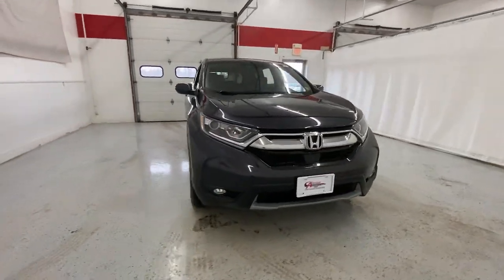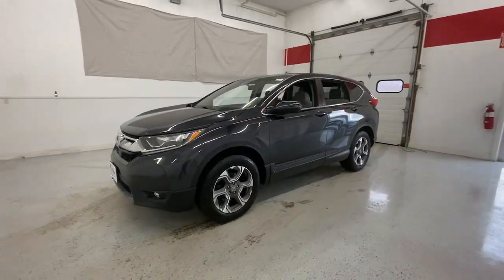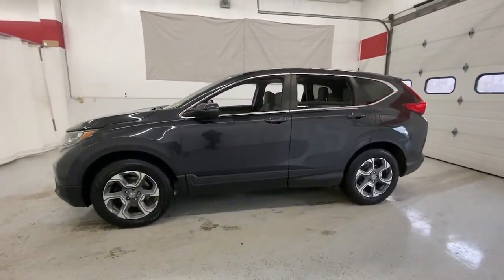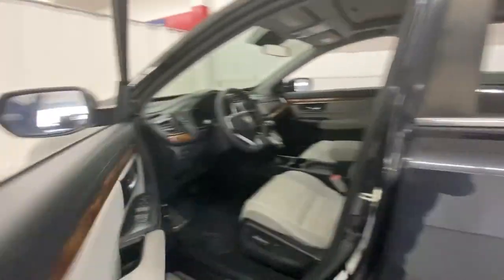You will love the features of this 2017 Honda CR-V. With less than 70,000 miles on the odometer, this vehicle provides excellent value. Prepare to fall in love with this sleek, tech-savvy CR-V.